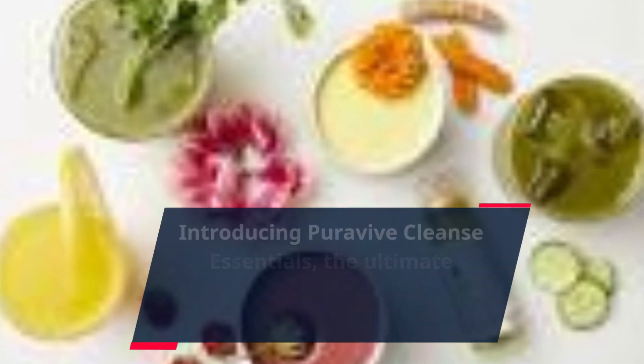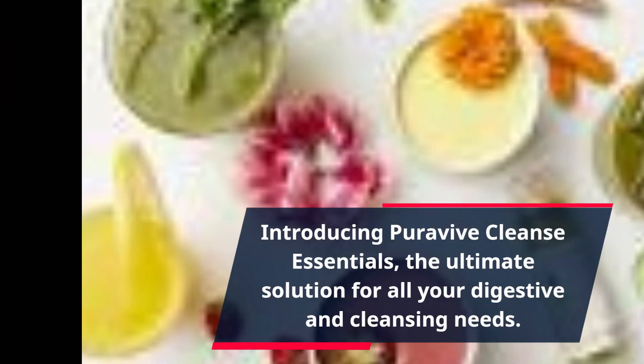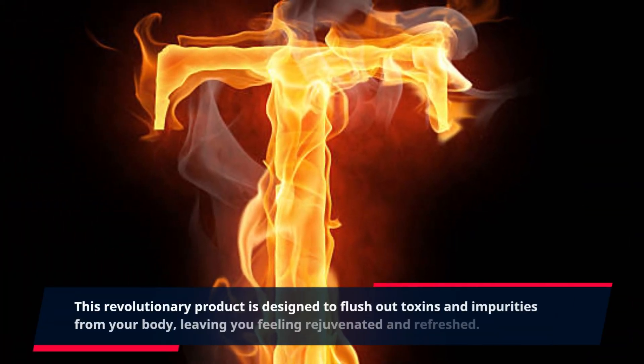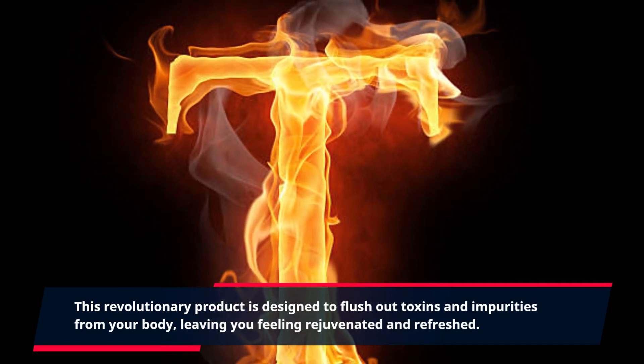Introducing PuraVive Cleanse Essentials, the ultimate solution for all your digestive and cleansing needs. This revolutionary product is designed to flush out toxins and impurities from your body, leaving you feeling rejuvenated and refreshed.